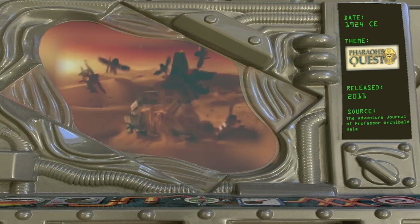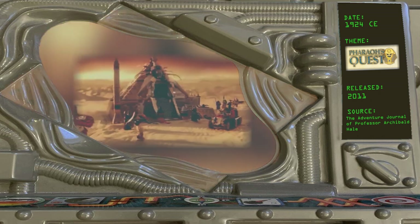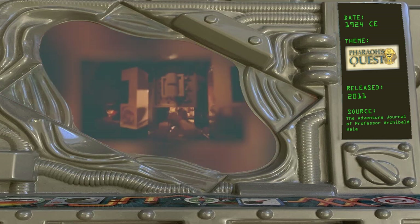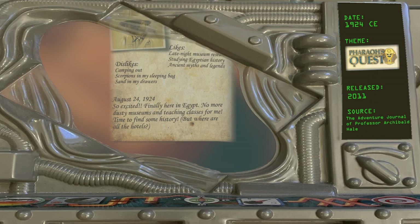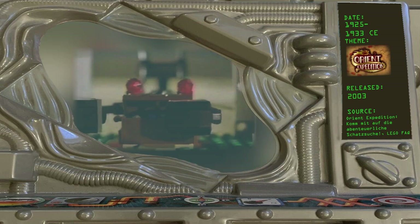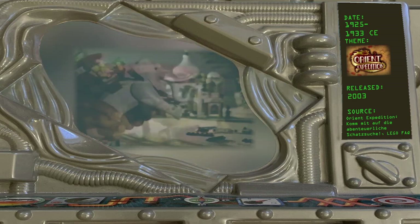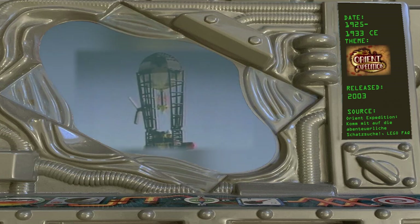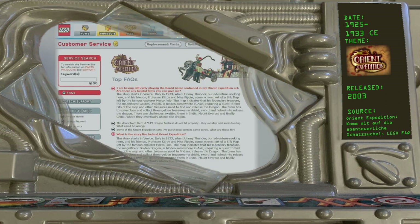1924 — Pharaoh's Quest, 2011. Pharaoh's Quest has many similarities to the first wave of adventure sets with its Egyptian setting, but features a different cast of characters. According to the lego.com online feature 'The Adventure Journal of Professor Archibald Hale,' the events of this theme take place in August of 1924. 1925–1933 — Adventures: Orient Expedition, 2003. The final Adventures theme is set 15 to 23 years after the original Egyptian sets. The 1925 date comes from a German audio drama, but the lego.com FAQ from 2003 puts the events of this sub-theme in 1933.